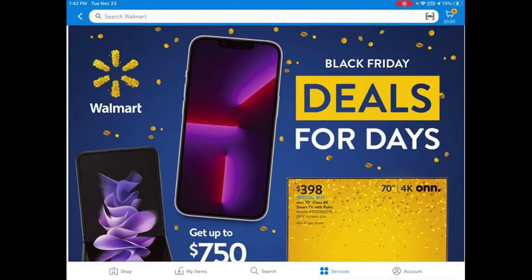Hey everybody! Today I wanted to go over the Black Friday deals for Walmart. This is the Black Friday deals for 2021, and they got some pretty good deals this year.